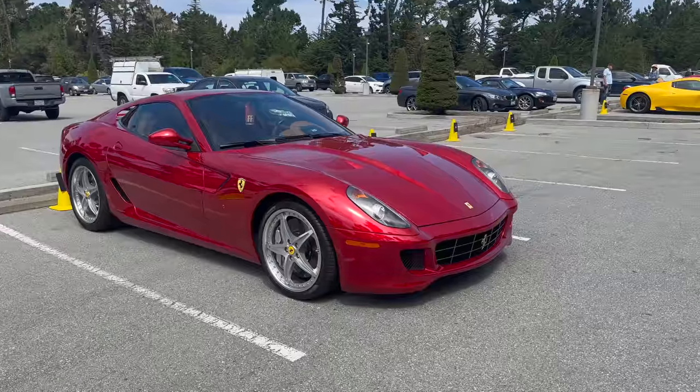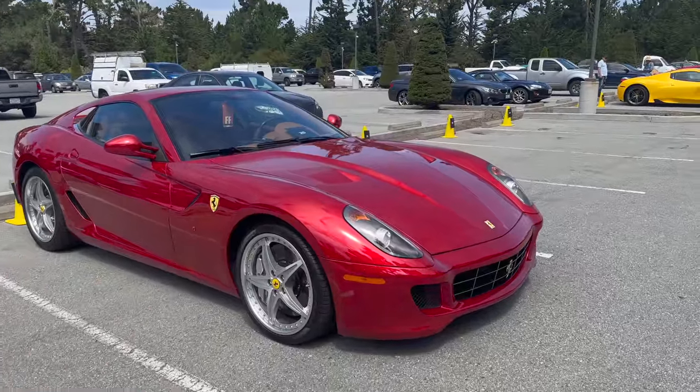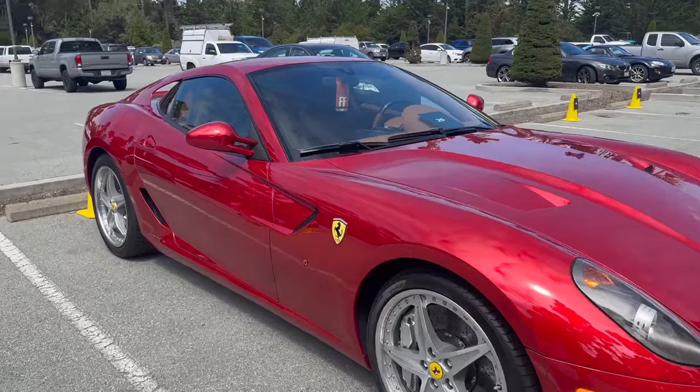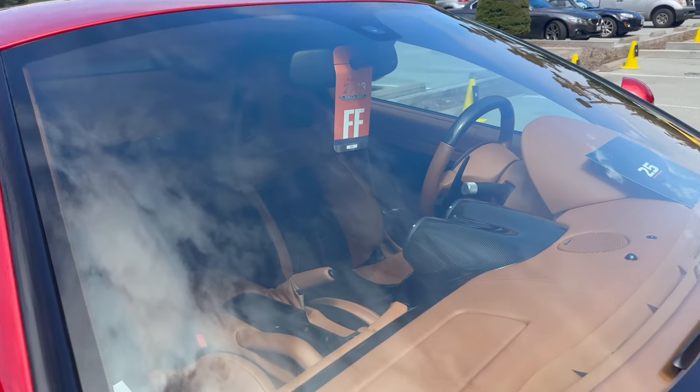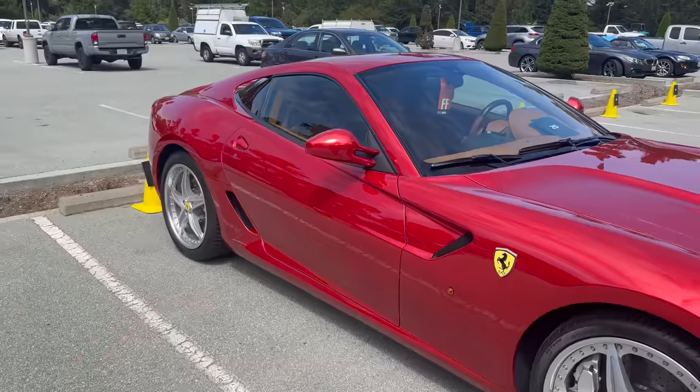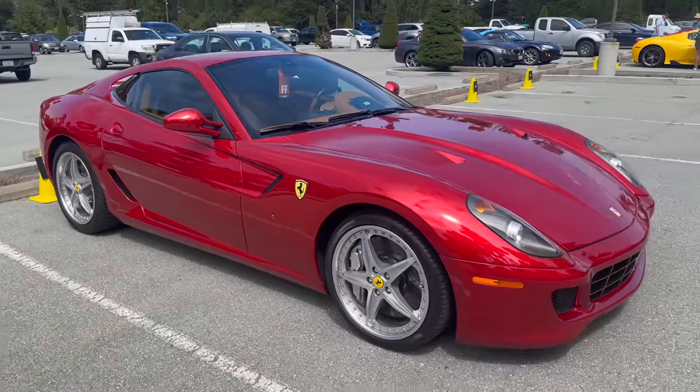So here's the 599 with the HGTE package — the handling package. It's got these different wheels compared to regular 599s and nicer seats, so a nicer looking interior. It's kind of the track-ish version — baby GTO, maybe you can say, of the 599 GTB.